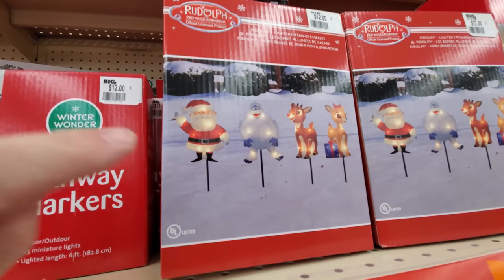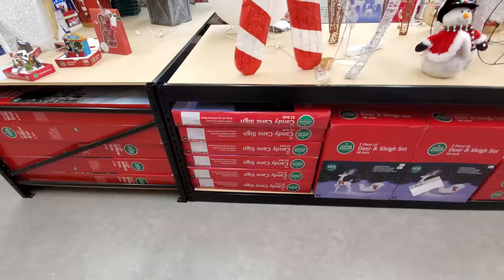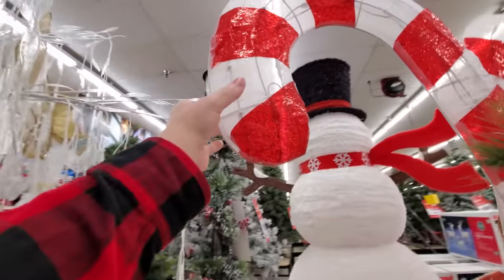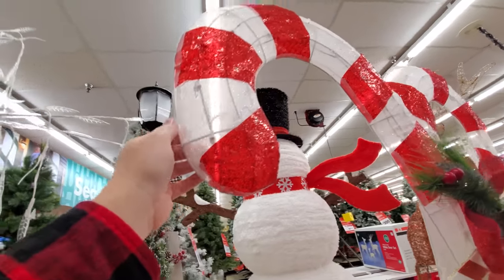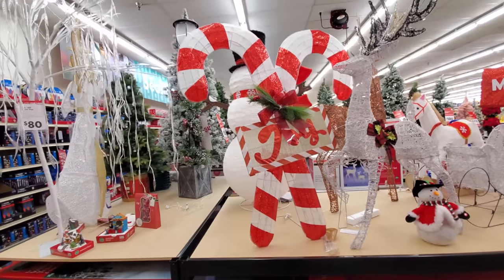Look at this — we got the Rudolph pathway markers. I like those. Look at these big candy canes — those actually look pretty cool. Those are the ones I said the other day that I don't really care for too much; they have a wire frame inside. But they actually look really cool and they're big.